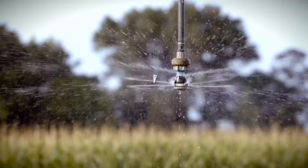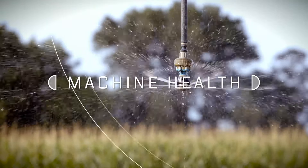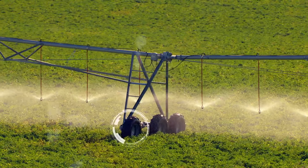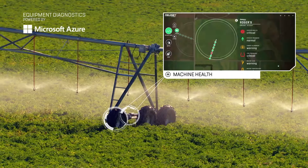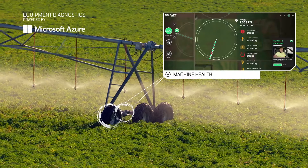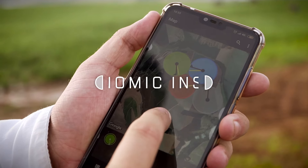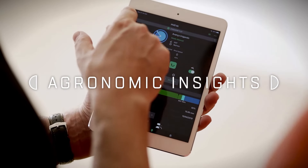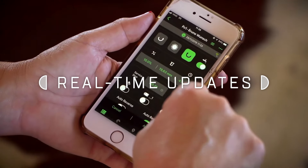You also get real-time equipment diagnostics to predict when maintenance will be necessary, powered by Microsoft Azure. SmartPivot will also share that data immediately with a dealer for parts delivery and repair.